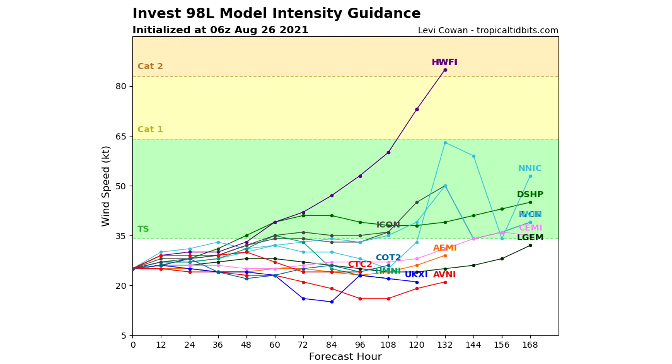Here is the intensity guidance for the MDR storm. Some models are showing it heading towards tropical storm status within the next 72 to 84 hours, but it's a weaker tropical storm on most of them, and a dramatic majority keep it below tropical storm status. There is one model that takes it straight towards category one and category two — that is definitely an outlier at this point, but we will watch it closely.